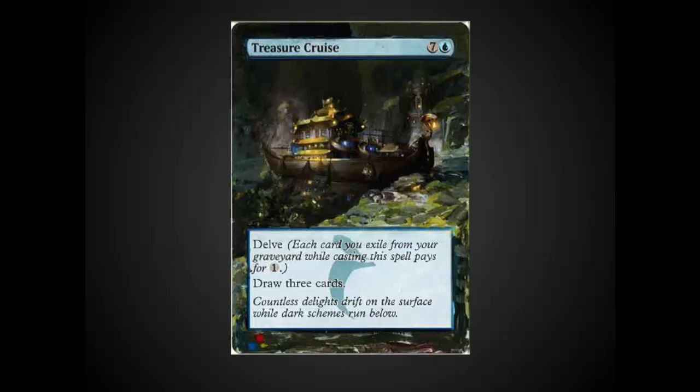The Treasure Cruise that we've got here next is just incredible. It's got a really soft feel to it. It reminds me of Impressionist painting there at the edges. It is a powerhouse in EDH and in Vintage. This is a way to really personalize your EDH decks and make them stand out.